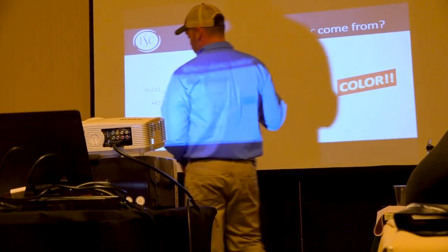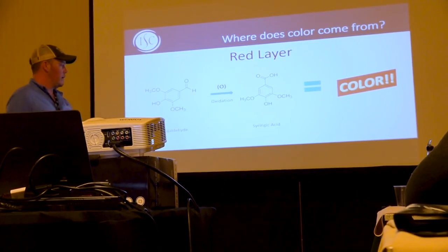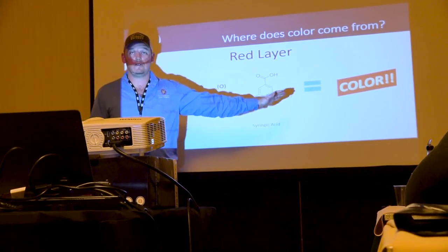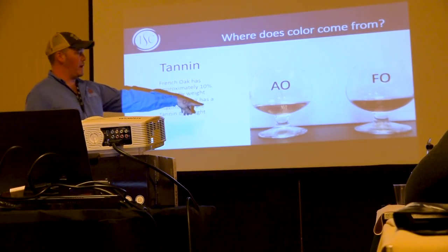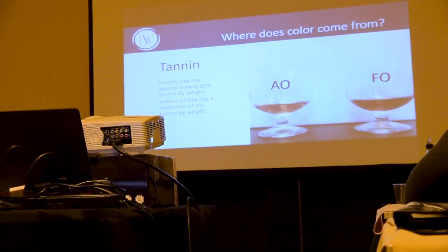So let's talk about color. Where does color come from? It comes from the red layer. The reason char 1 barrels are darker is because some compounds developed at very low temperatures — let's use syringeol. It comes from lignin; when it gets oxidized it turns into syringic acid. Not only does syringic acid give a very pleasant woody note, but it gives you a lot of color. The other reason is tannin. French oak has approximately 10% tannin; American oak is usually about 2%.